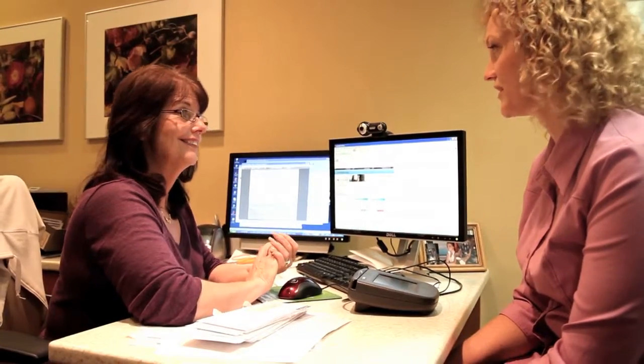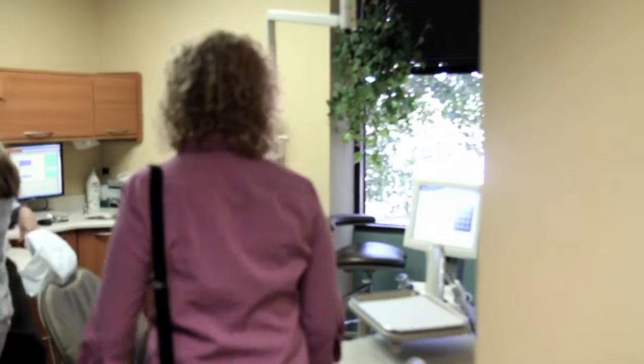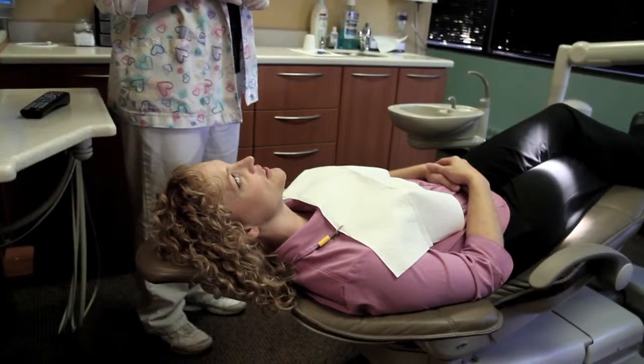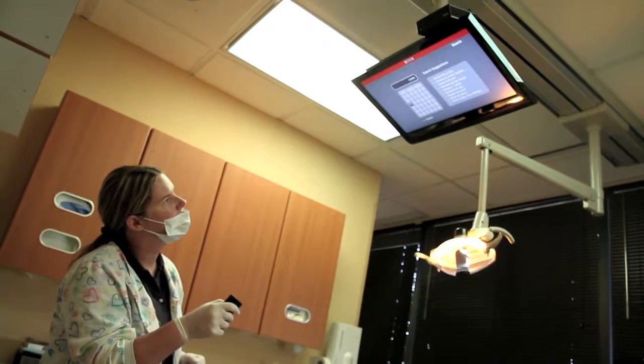We feel like we've positioned ourselves to truly incorporate an excellent electronic record that improves our efficiency and makes a better experience for the patient. Going to the dentist is not high on people's lists of fun things to do. So when you come in and you have a longer appointment, we now have monitors in the ceiling that allow you to access Netflix. Any movie that Netflix streams, you can watch while you're here. You sit back, you let us do our thing while you're watching a movie.